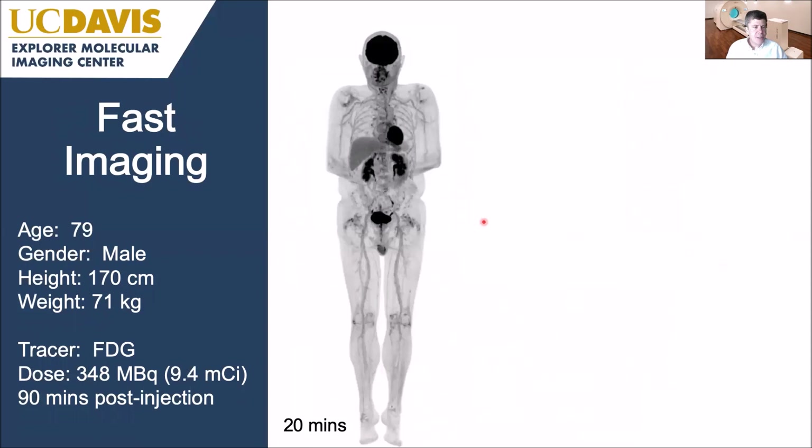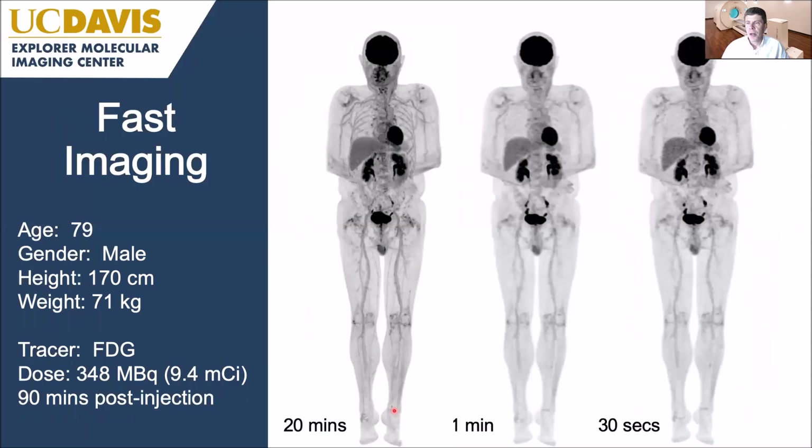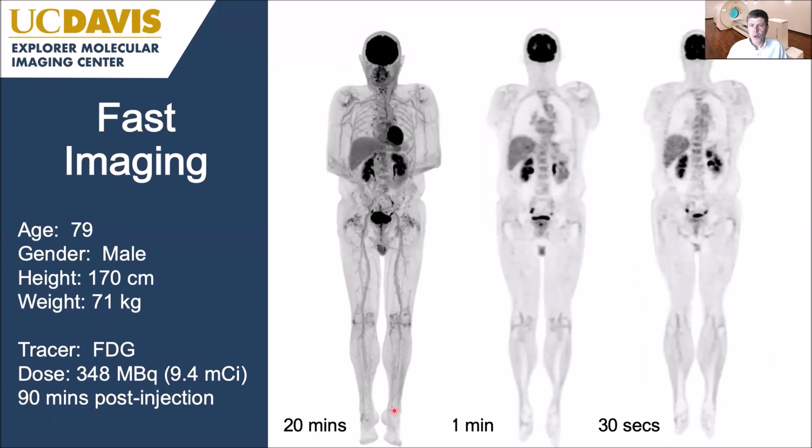Here's an example of fast imaging. With a 350 megabecquerel FDG injection at 90 minutes post-injection, the 20-minute scan gives beautiful quality images. If we take just one minute of that data, the image is noticeably worse but still very reasonable as a whole-body PET scan. Even at 30 seconds, we can get scans that really match the quality we've been getting in the clinic on regular scanners using 10 to 25 minute acquisitions — so the ability to scan the entire body in 30 seconds and get reasonable quality images is certainly there.